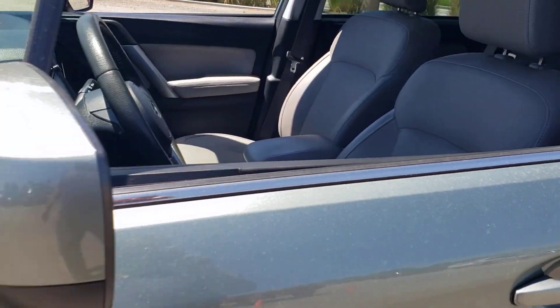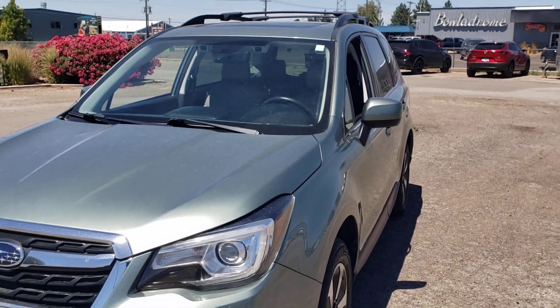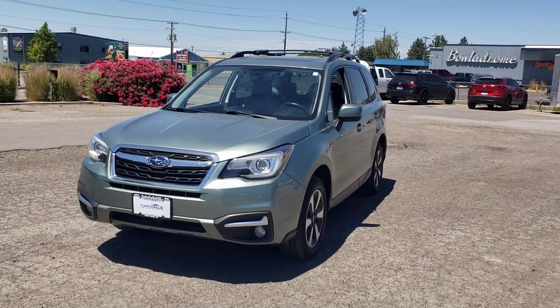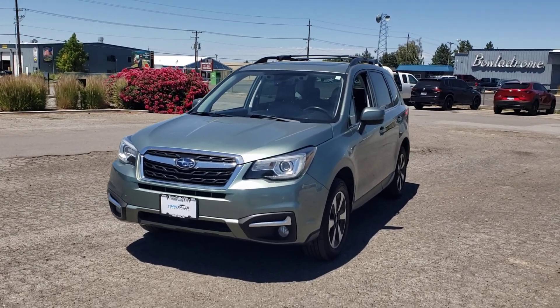It does have the 81,000 miles on it, and this is the 2018 Subaru Forester you're inquiring about. Give me a call — Brian, 208-733-2954. Just ask for Brian. Thanks.